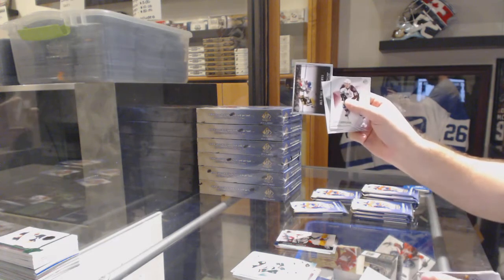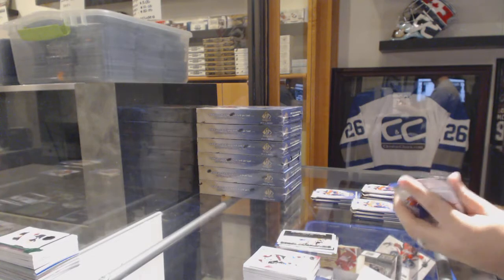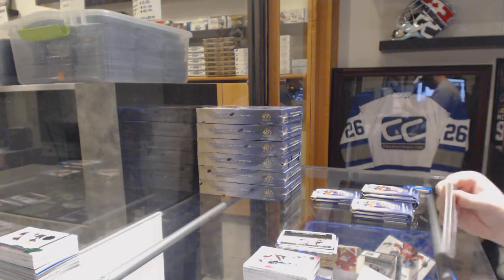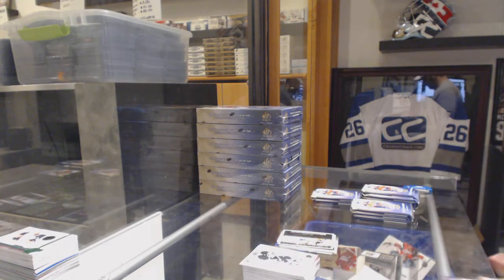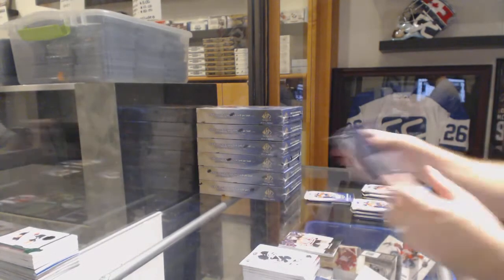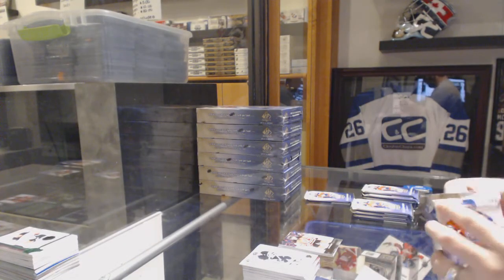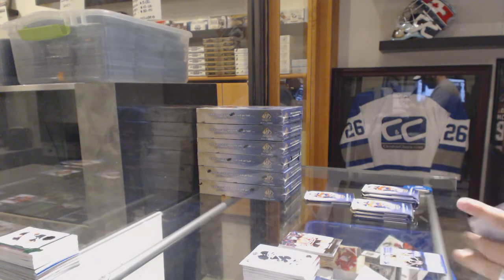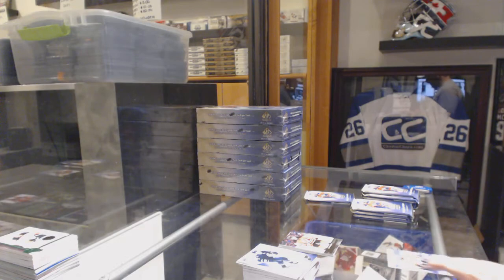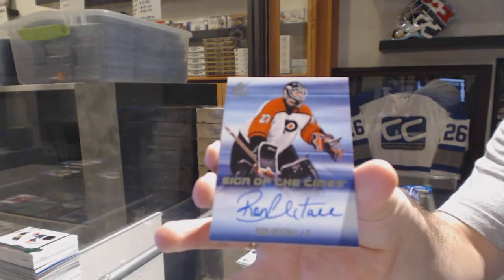Guy Lafleur moments for the Montreal Canadiens. Young Guns for the New Jersey Devils — Joseph Blandisi. All right, apparently that overwhelming response to my question didn't work. I'm hoping a few of you would like the old-time break. We've got for the Philadelphia Flyers a Sign of the Times autograph — Ron Hextall.